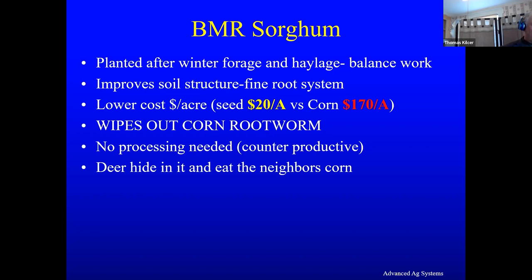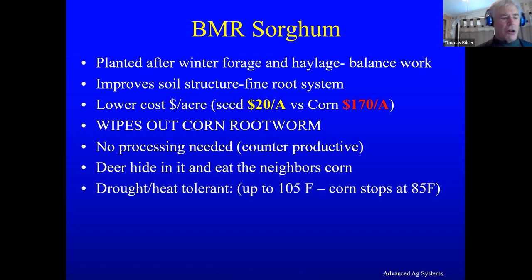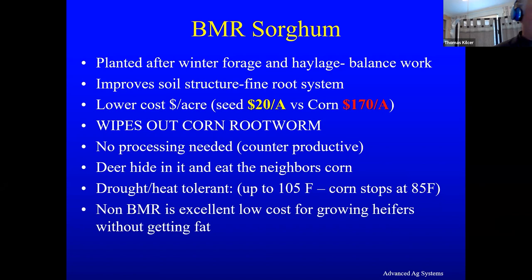In our area we have quite a few deer that are a problem in corn. Deer like sorghum — they hide in it and come out to eat their neighbor's corn — but when it's a small plant, the prussic acid gives them an upset stomach, so they don't want to eat it. We've gone into very high deer areas and pulled off tremendous crops simply because they don't care to eat it. It's also drought and heat tolerant, and the non-BMR is excellent low-cost forage for growing replacement heifers without getting them fat.